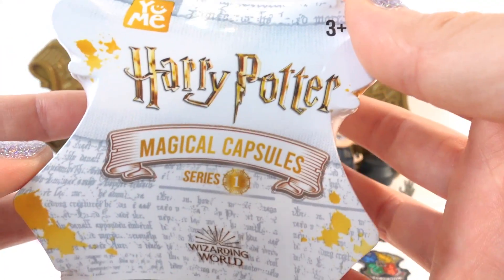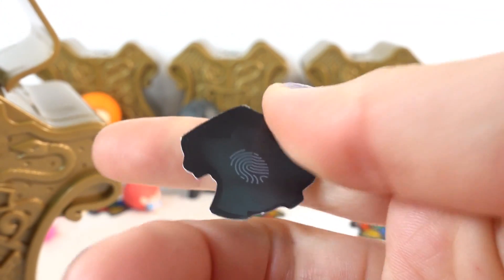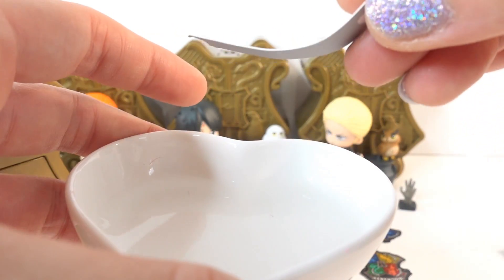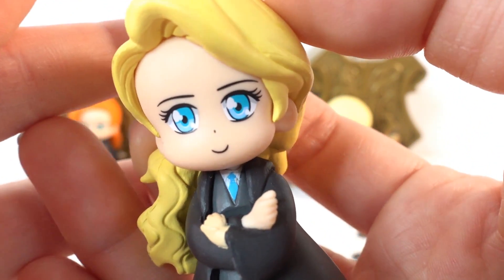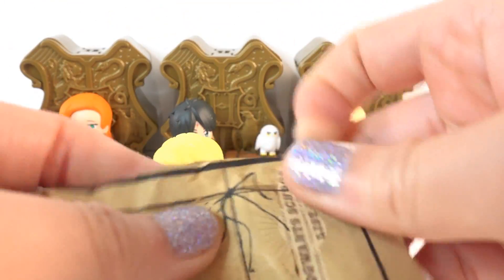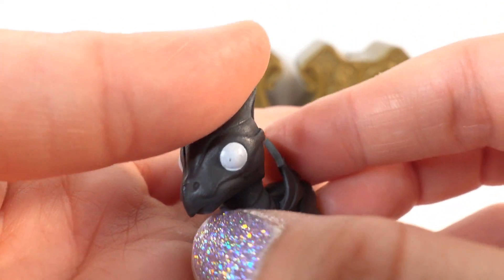Alright, our last one — let's keep our fingers crossed that we don't get another duplicate. Oh, it's blue — this is for Ravenclaw! This is Luna! Oh my goodness, look at her — I love the way they do the eyes. Let's get out her magical pet. And we get a little dragon — oh my goodness, so this must be a Thestral. These are so well done!